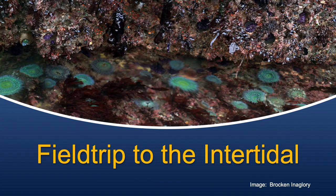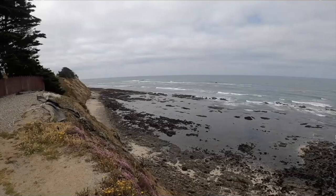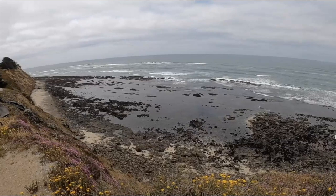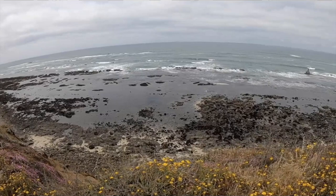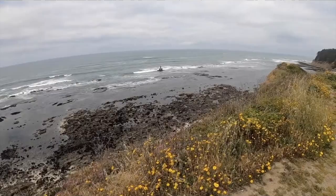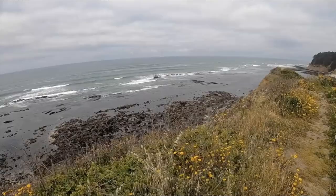Welcome to a field trip of the tide pools at Pillar Point. In California we're lucky to live in a beautiful state with a lot of biodiversity. One of the places we can see a lot of marine organisms is here in the intertidal zone. This is a picture from the bluffs above Fitzgerald Marine Sanctuary in Moss Beach, just north of Pillar Point where we're going to do our tide pooling.